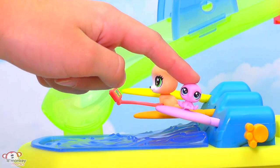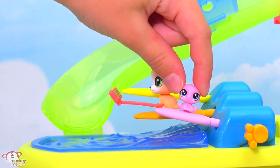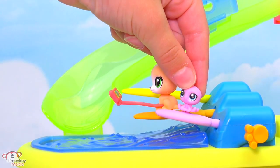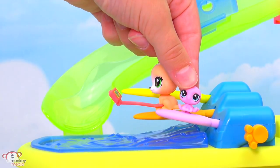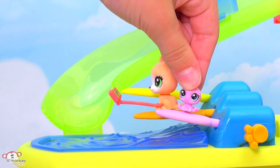My name is Babe McOctopus and I just love the water and surfing. This is one of my favorite spots on the ship. I have this small surfboard and it's the same color as me — purple! And it fits me perfect.